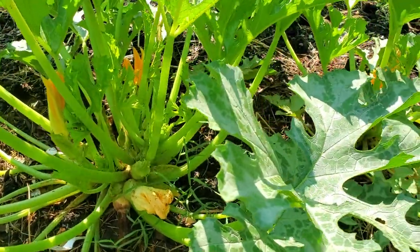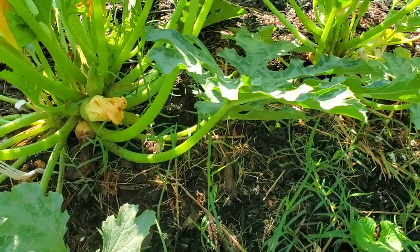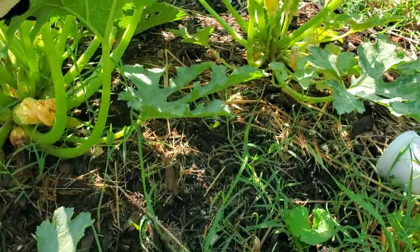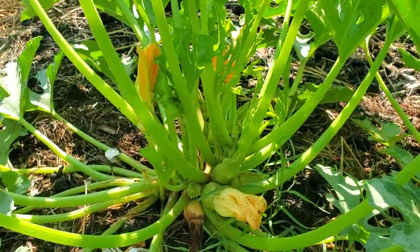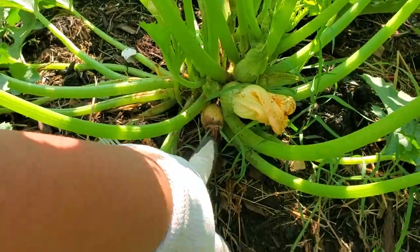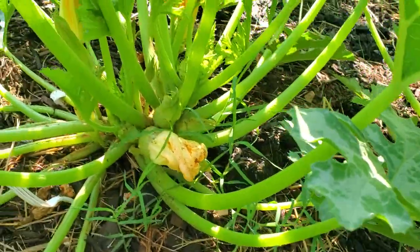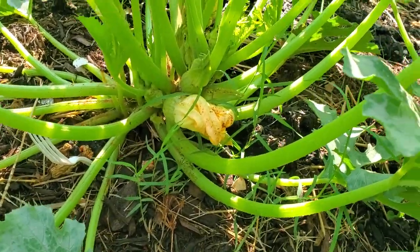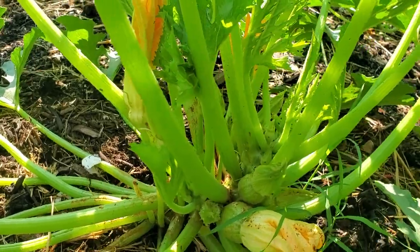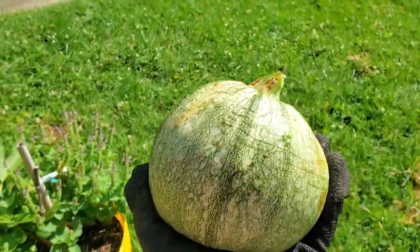There's another cucumber beetle. When it cools off a little bit I'm going to come back out here and do some inspections around this plant. There's a fruit that didn't get pollinated, so I'm just going to remove it because the ants are just — and it kind of stunk too. But let's take it in the house and weigh this. We have our first eight ball zucchini squash — yay!